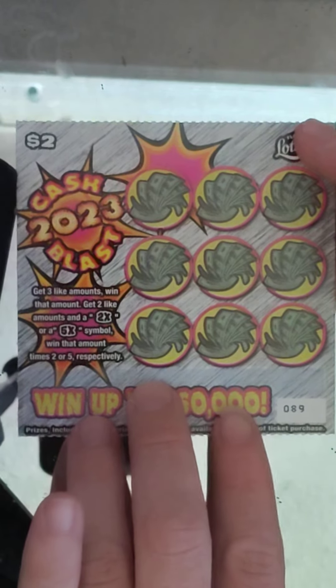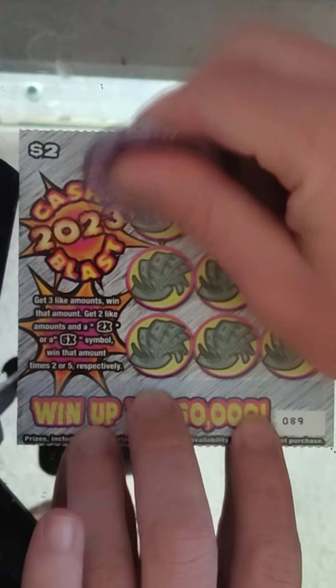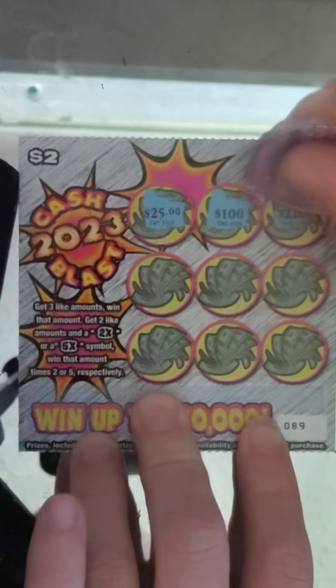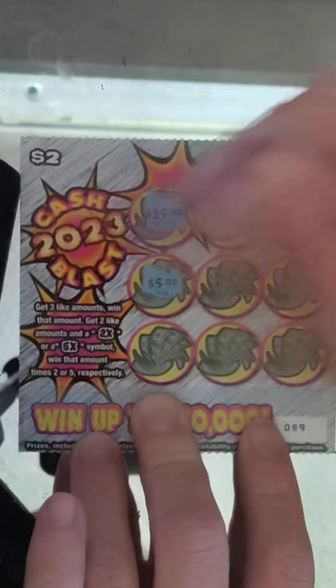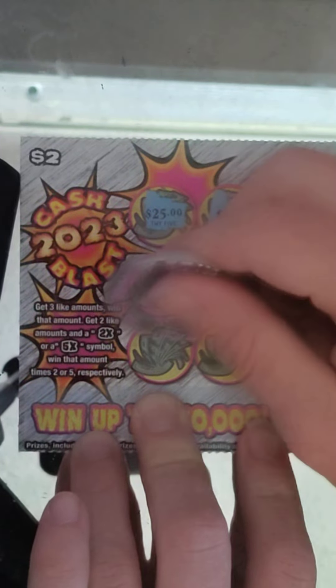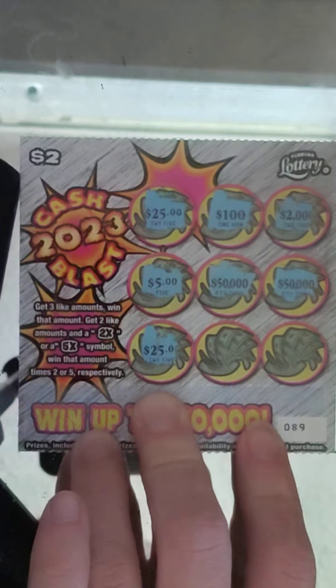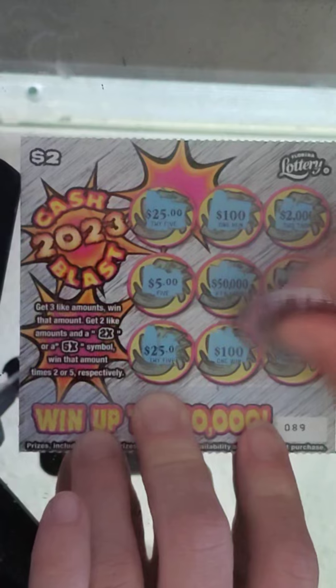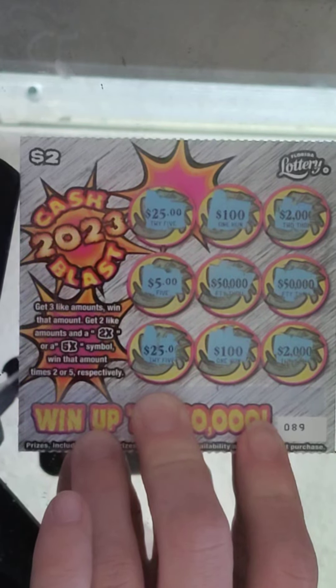Ticket number 89: $25, $100, $2,000, $5, $50,000, $50,000, $25, one more hundreds, and $2,000 — pretty much nothing.